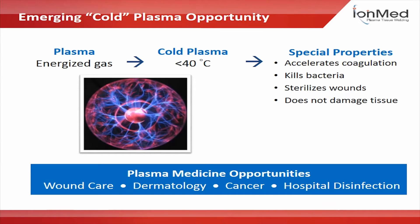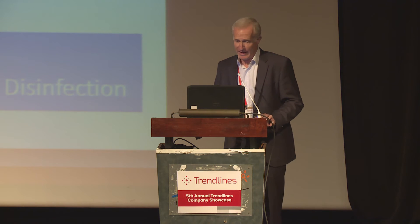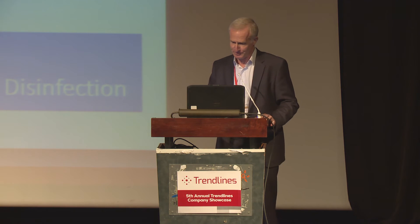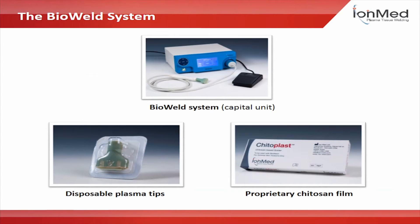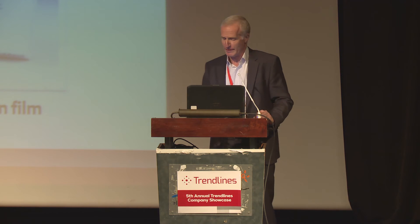Plasma is ionized, energized gas. When it's less than 40 degrees we call it cold plasma. It has specific properties that accelerate healing, disinfect the wound, and kill bacteria. This is the system that will generate revenue — the majority from selling disposables. What you see is a tip that emits plasma and the Chitoplast proprietary biological film.